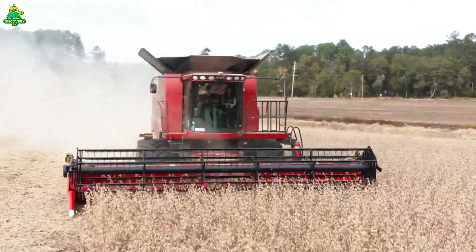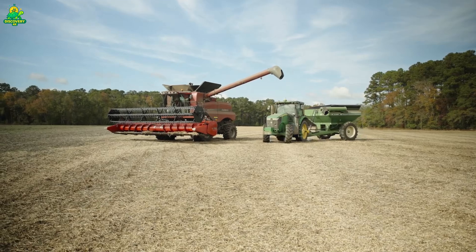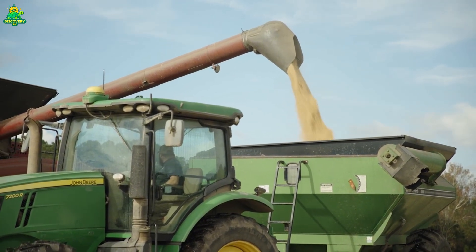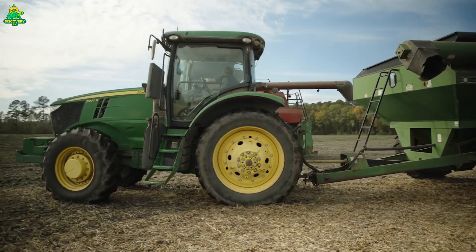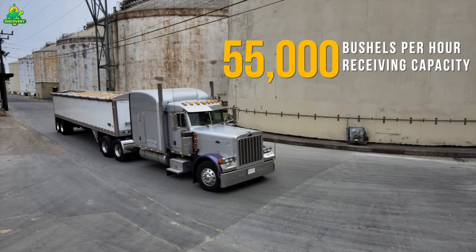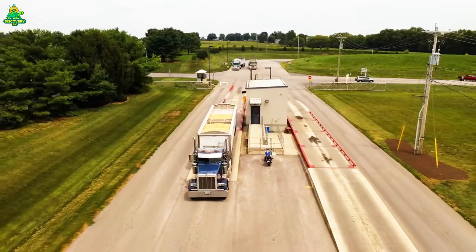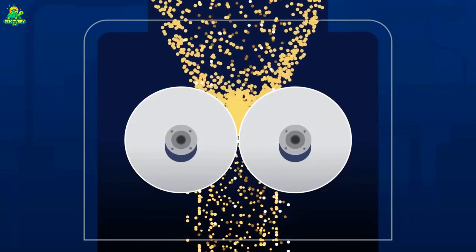Once inside the soybean oil factory, the scale becomes overwhelming. Mountains of beans arrive by truck, rail, and barge. Before processing begins, the soybeans are cleaned — dust, stones, broken pods, and foreign material are removed using screens, air systems, and magnets. Clean beans then move into conditioning units, where they are heated slightly to make them easier to process.